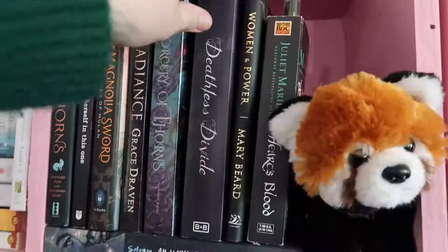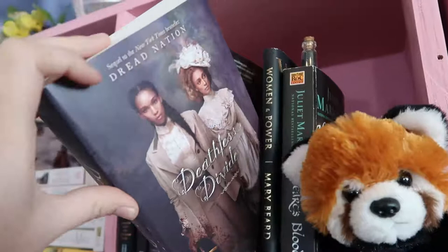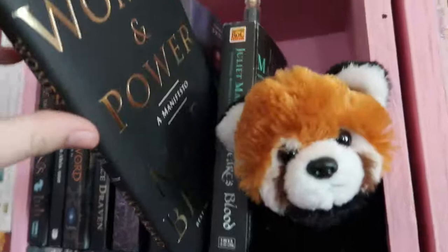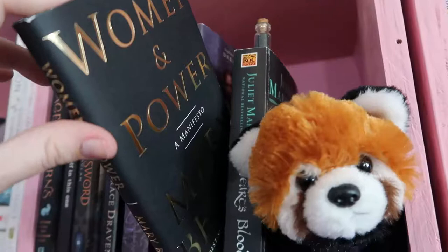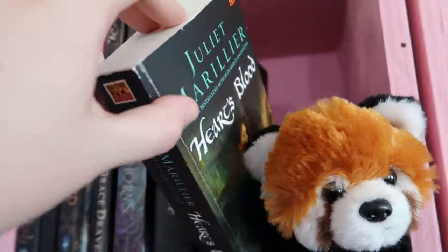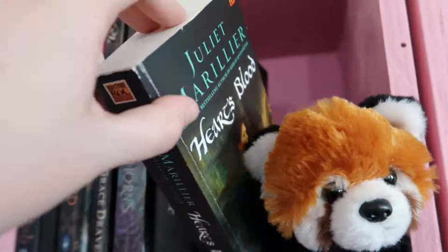Then we have Deathless Divide, which has quite a bit of aro/ace rep with one character, really cool female-female relationships both romantic and otherwise, and cool zombie hunting. Then we have Women in Power: A Manifesto, which I've only dipped into yet but I'm excited to get to. Then we have Heart's Blood by Juliette Marouillier, which is a fantasy romance Beauty and the Beast retelling that I talk about a lot. And An Unkindness of Ghosts, which has autism rep and is a sci-fi.